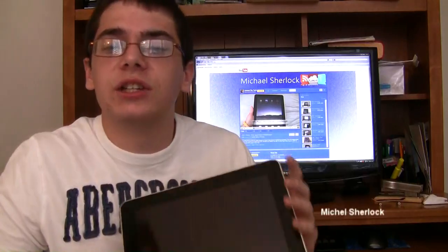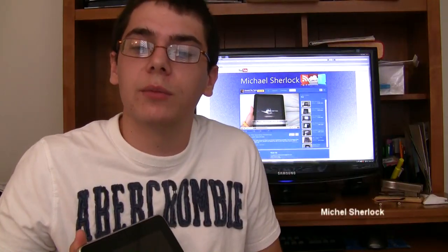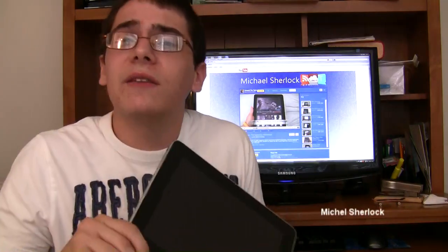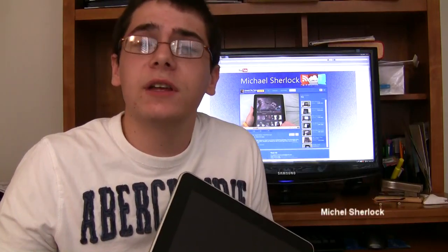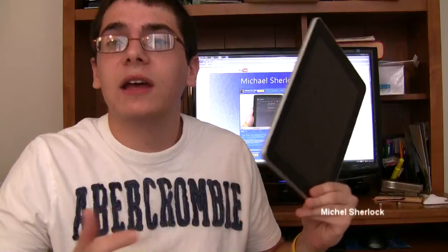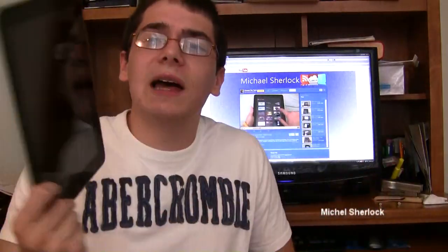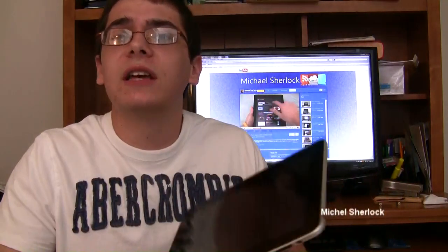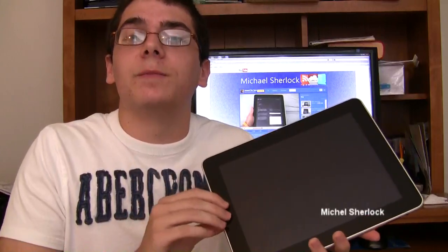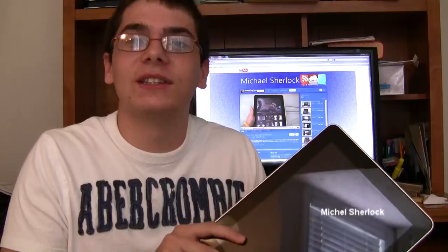If I can give you one recommendation: purchase the 3G model. I know it's more expensive — $130 more — but it's nice to have the option of data wherever you go. Plus, you don't have a contract, so if you want to pay $15 a month for data one month but don't need it the next month, you just take it off. I'm Michael Sherlock from MichaelSherlock.com. This is my review of the iPad — highly recommended device. Try to pick one up if you have the money and the know-how. Thanks for watching and have a nice day.